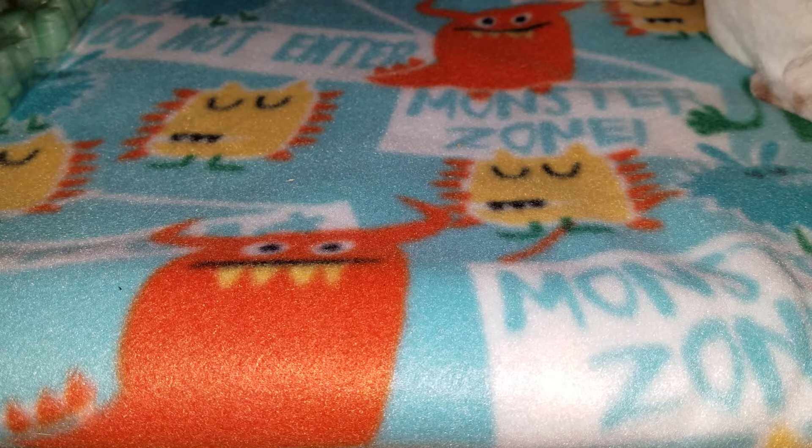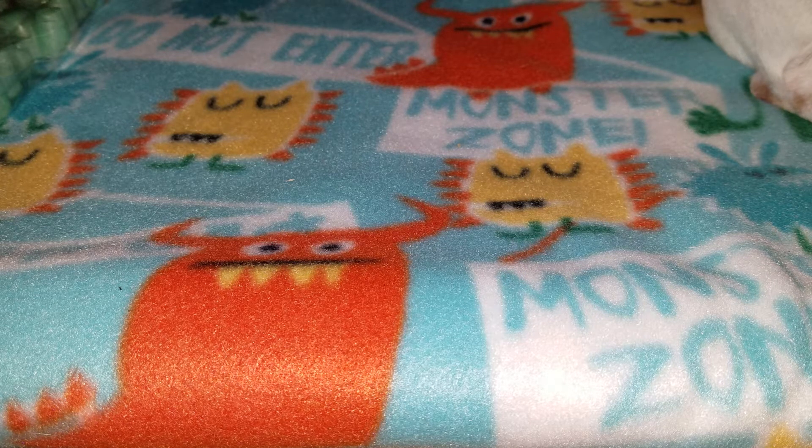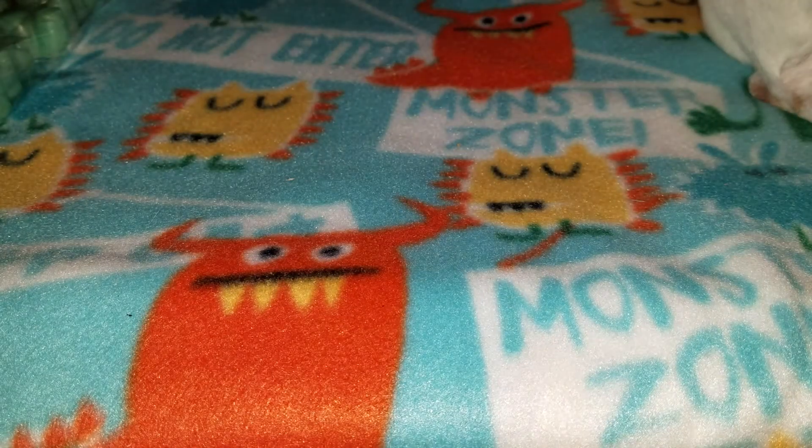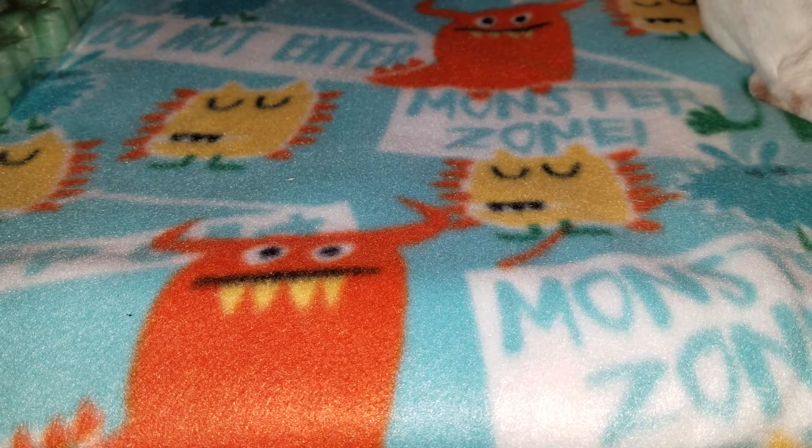So the first sampler I picked out is the pink and fresh sampler. They're all in the star shape, so I'm not going to take them all out of the bag or this video would be forever long.